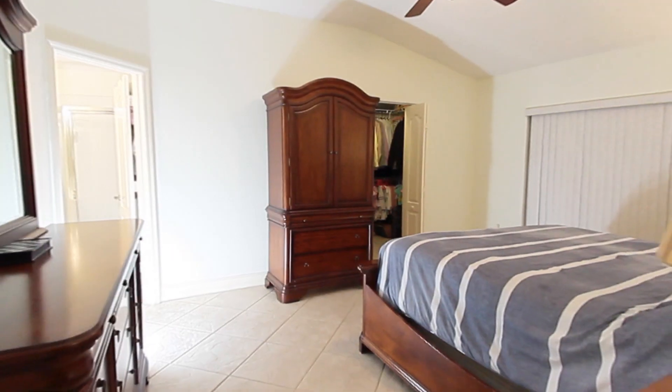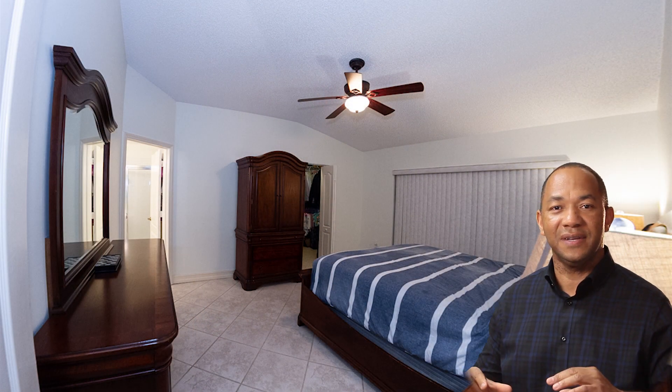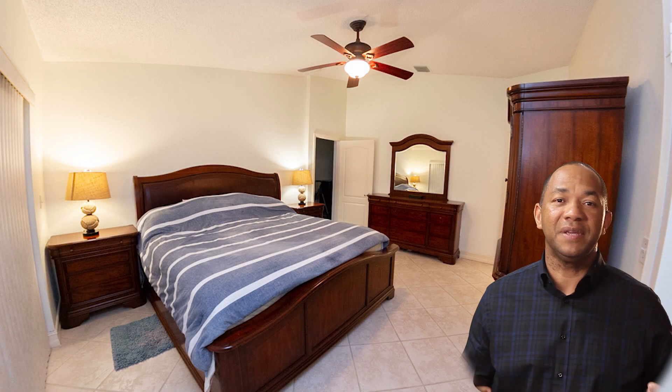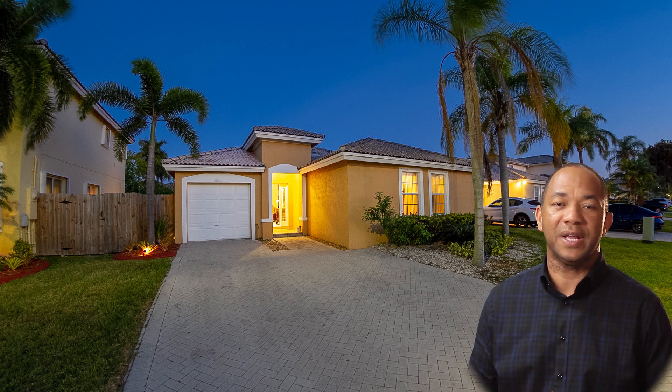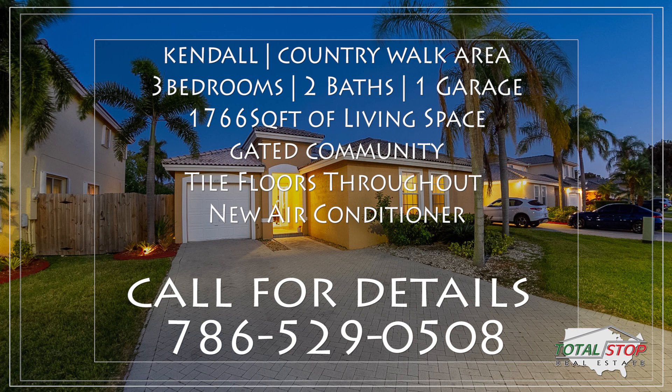If you know anyone considering moving in the Country Walk area or the West Kendall area, definitely share this information with them and have them give us a call or reach out to us. We'll certainly arrange for them to take a look at the property themselves. We're pretty sure this video has given you a pretty broad view of what you're looking at. This is a unique opportunity.